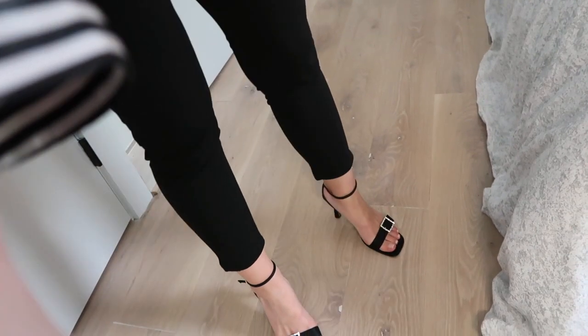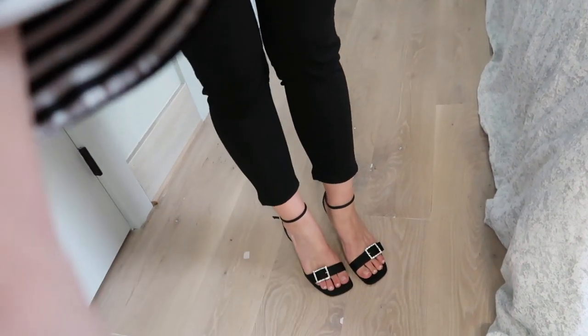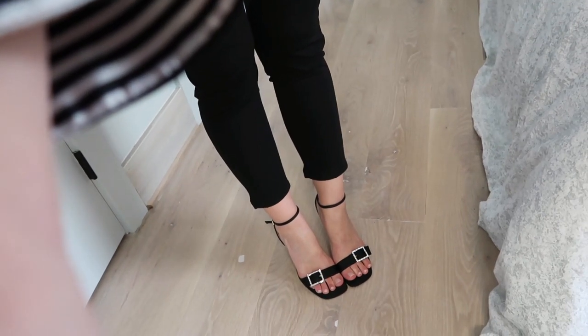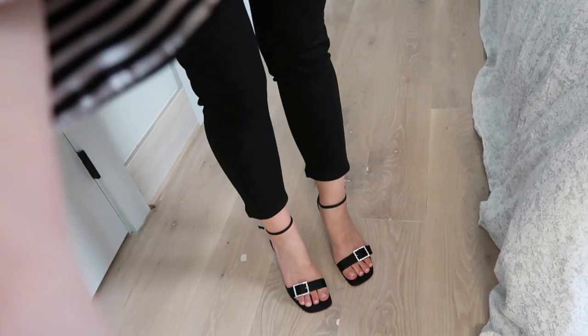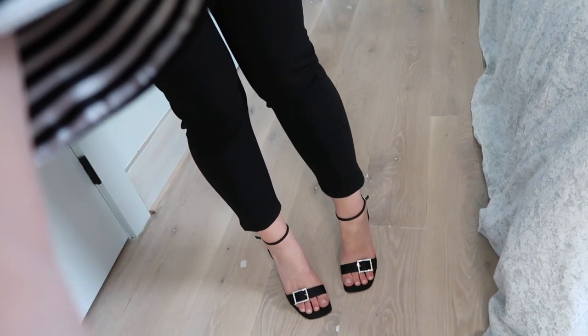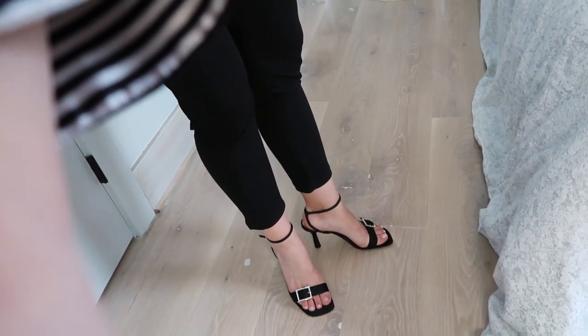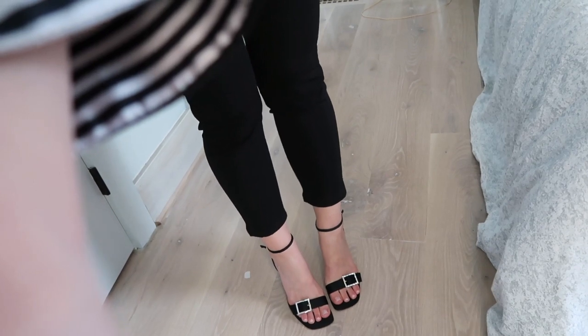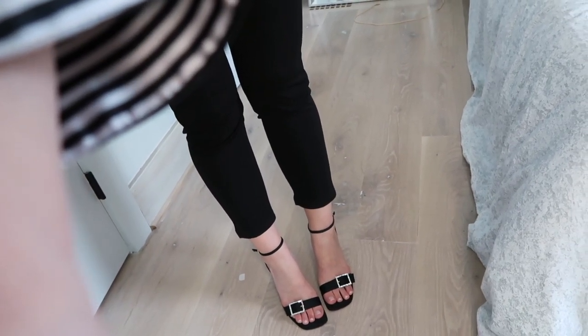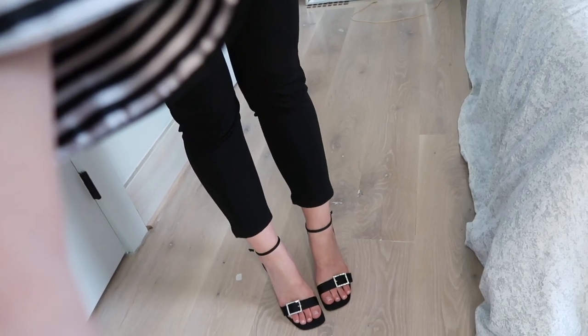I'm gonna show you guys my shoes. These are the cute shoes I bought with the adorable buckles. I didn't put the straps all the way through the loop. They're a very good size and very 90s style with a square tip and bejeweled buckle detail.